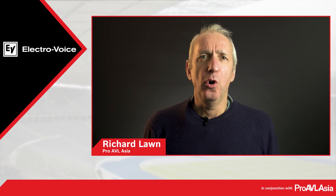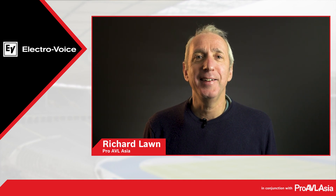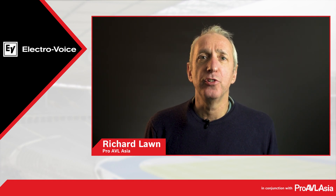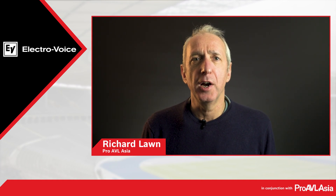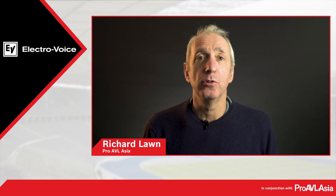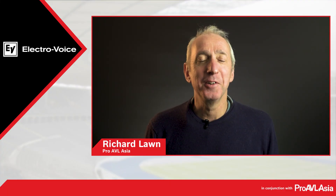Thanks again to all our panelists for joining me today, and most importantly, thanks for watching. We hope you found the conversation both engaging and informative. I've certainly learnt a lot and look forward to being entertained in a stadium hosting this EV system. If you do have any questions or would like more information regarding MTS and its capabilities, please do get in touch. For immediate assistance, Patrick Howe from Bosch Singapore is on hand and can be contacted at the email address listed on the screen. Or you can simply scan the QR code shown here on the screen which will take you directly to his contact page. Thanks again and goodbye.